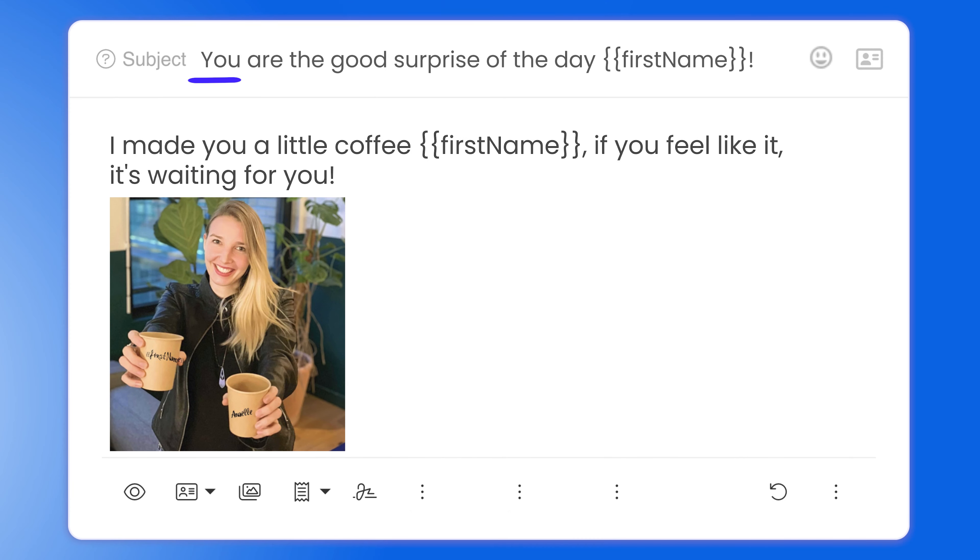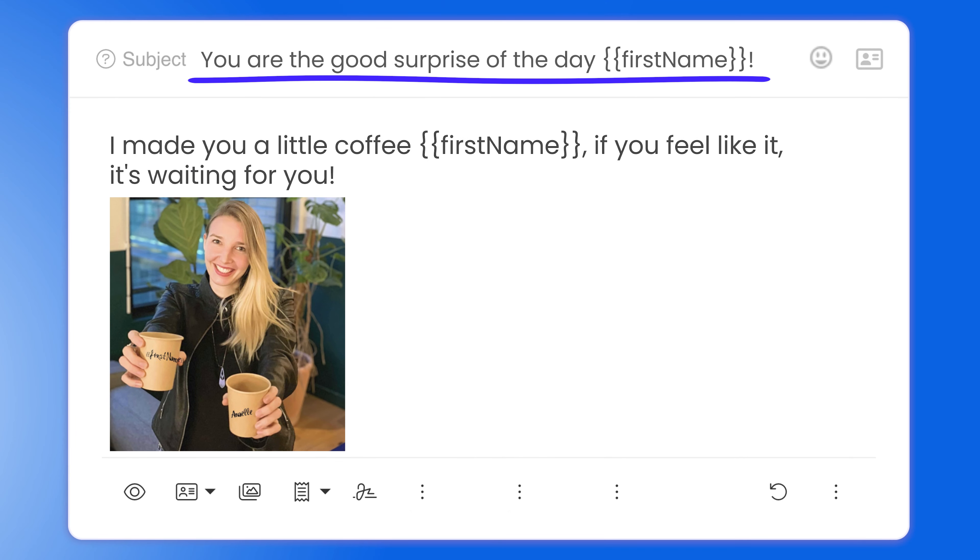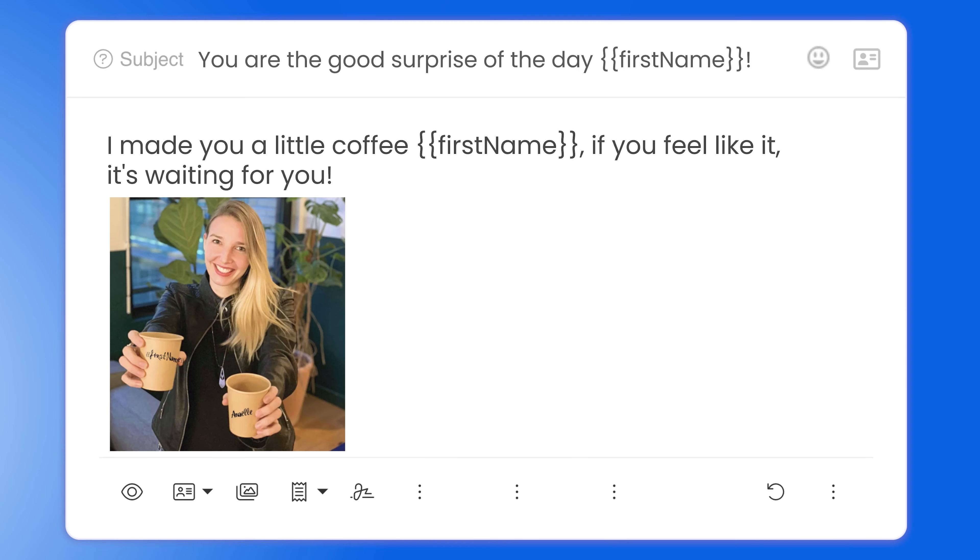Step two: first follow-up. If people didn't reply to the first email, she sent a first follow-up three days later. She kept the same subject line to appear on the same thread as the first email. Then she opted for another personalized image — a coffee template that always catches people's attention. She's literally waiting for you with a coffee cup with your name on it, and she even says it in her intro: 'The coffee is waiting for you. What are you waiting for?' It creates this image in your head where you're having a coffee with her.